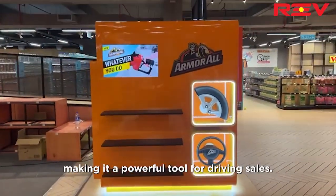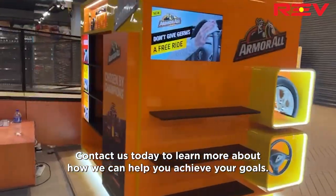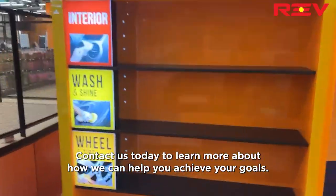Making it a powerful tool for driving sales. Contact us today to learn more about how we can help you achieve your goals.